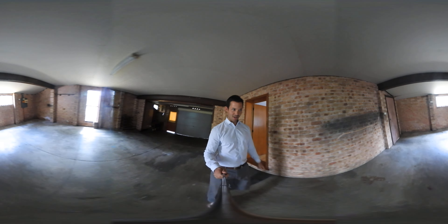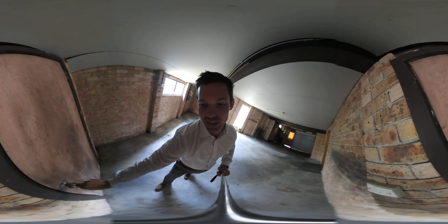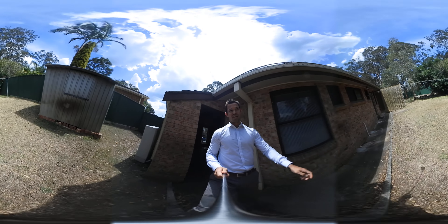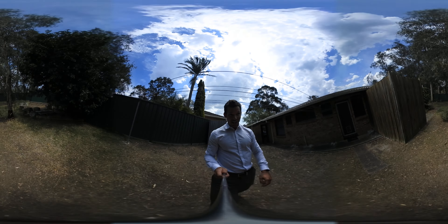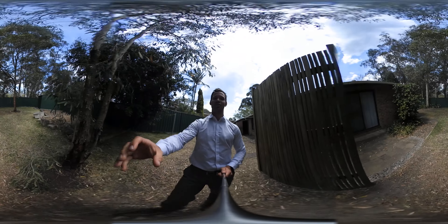If you come through this way, I'll lead you out the back. This is where it's really stunning — it's the privacy that you've got. Have a game with the kids in the backyard, the pets can run around. I hope to see you there, guys. This property won't last long. Thank you.